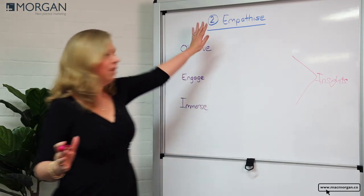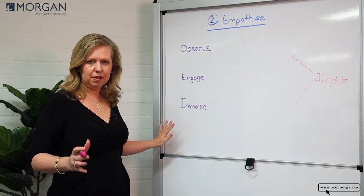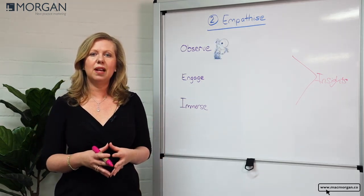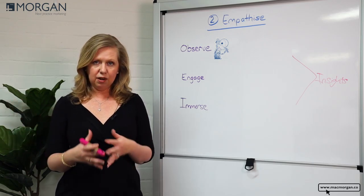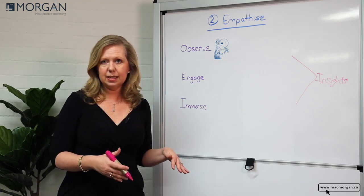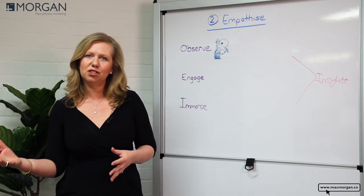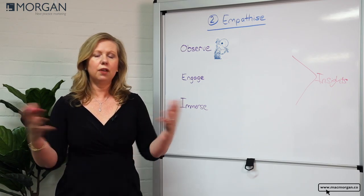So now we understand empathy, what are the different ways we can achieve empathy? I'm going to talk to you about three different techniques. The first is called observe, and this is where we observe or watch people in their normal environment. This could be in-home visits where you watch people use a certain product or service, or it could be going into retail stores observing what people do.